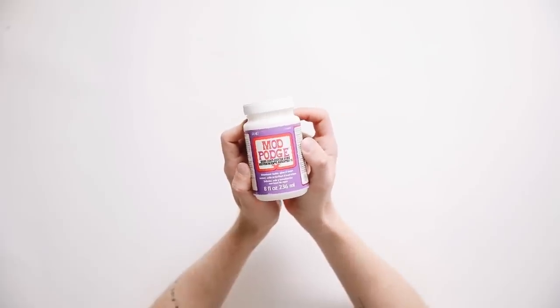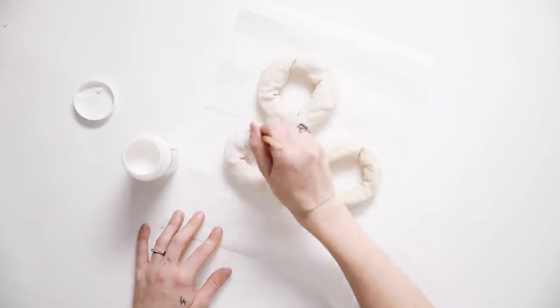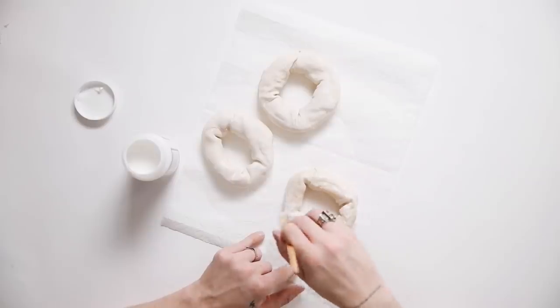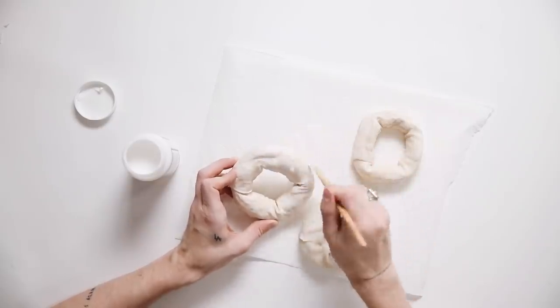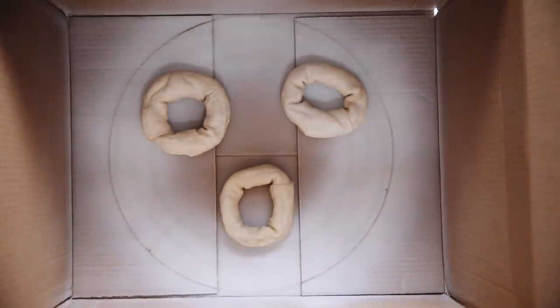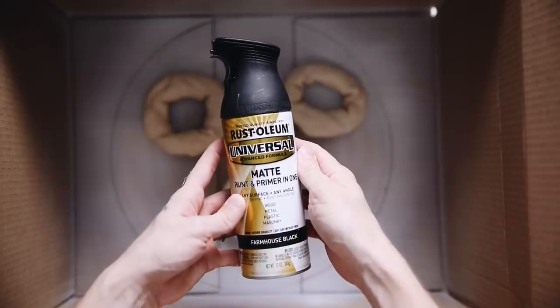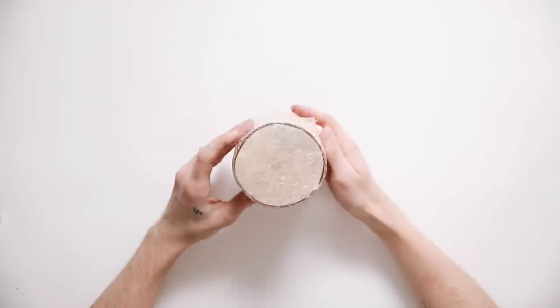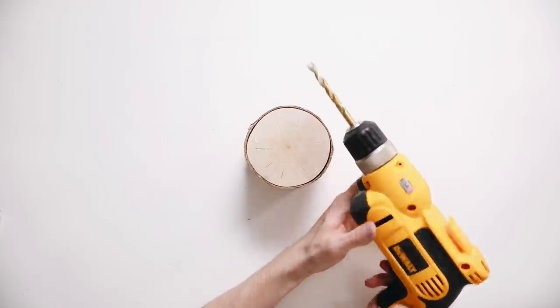I'm also using black spray paint, a wooden dowel, a wooden base, a drill, and a hot glue gun. I took these little rawhide donuts from the dollar store and gave them a coat of Mod Podge — I just wanted to seal everything inside and make sure there was no smell. It actually had zero odor, smelled like nothing. Then once those were dry, I gave them a coating of black matte spray paint. The reason I picked these was that they were the most organic-looking objects I could find.